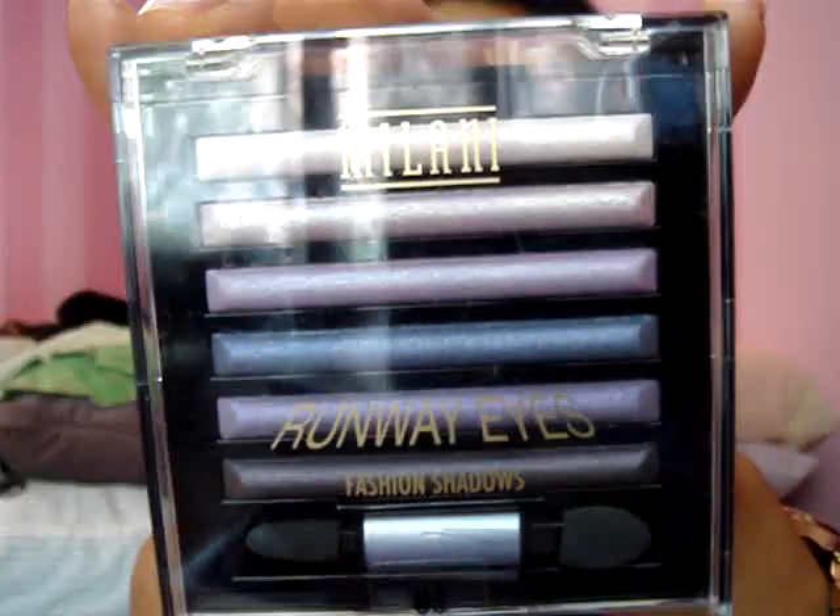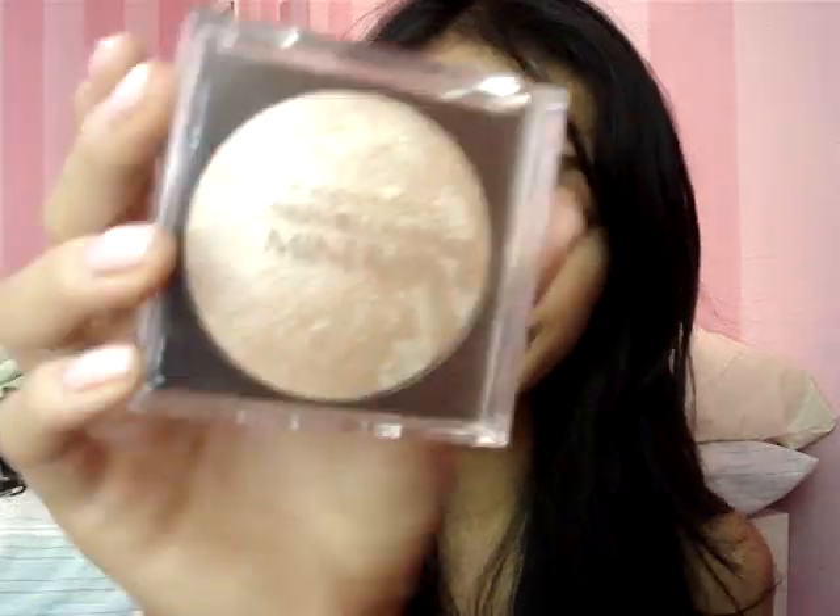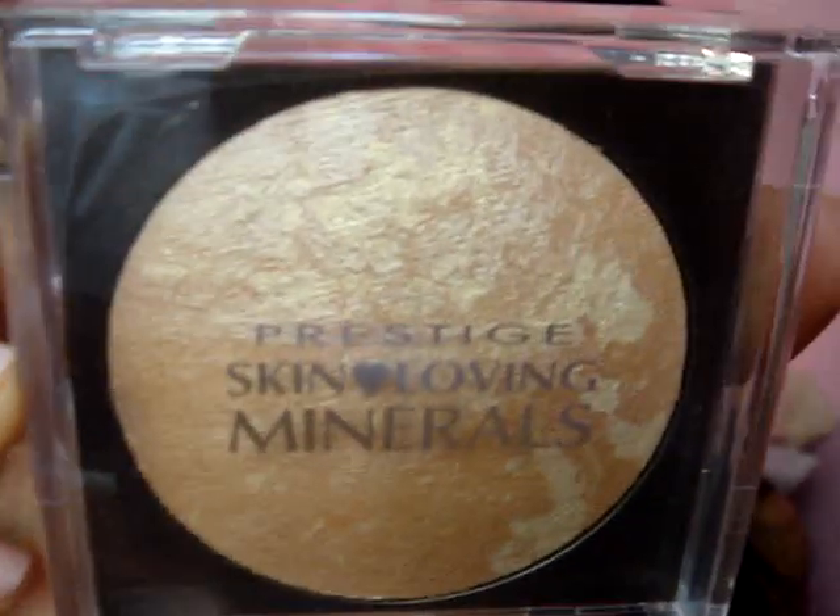She got me a Milani Runway Eyes fashion shadow in number three — it's all purples. And then she got me a Prestige Skin Loving Minerals in Sunbake. I'm really looking forward to trying these — they look really nice.